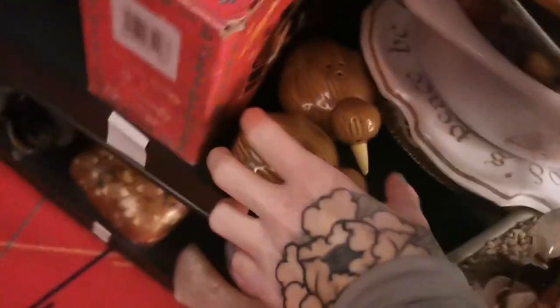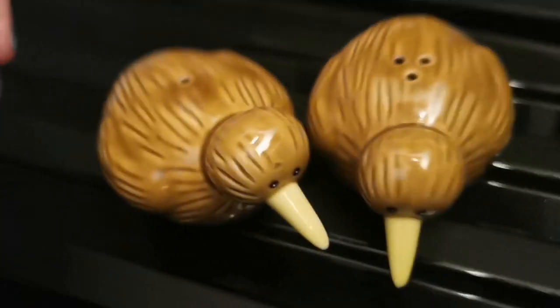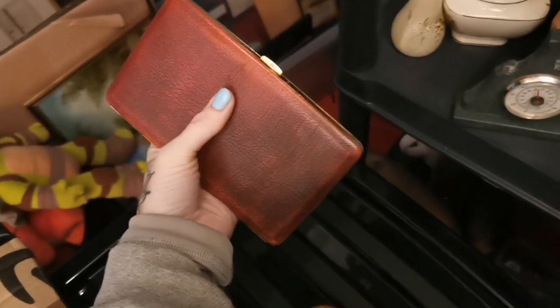For £17.50 I've sold these little cuties — they are little kiwi bird salt and pepper shakers. I think they were probably a New Zealand souvenir and I don't think they've ever been used. For another £17.50 has gone this burgundy cigarette case. These always tend to sell quite well for me and I didn't pick it up very expensively.